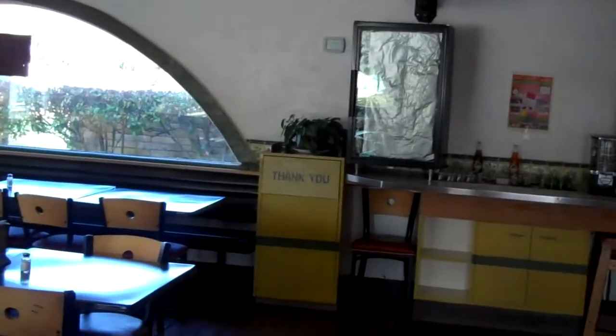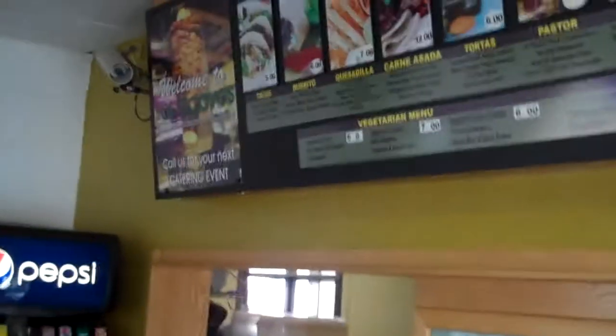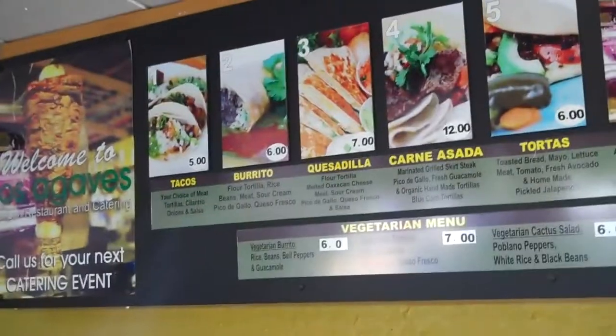Maybe you can take us through the menu. Let's walk over here. So when you first come into the restaurant, you'll come here to the menu and look at the options. Go ahead and talk us through the menu here.